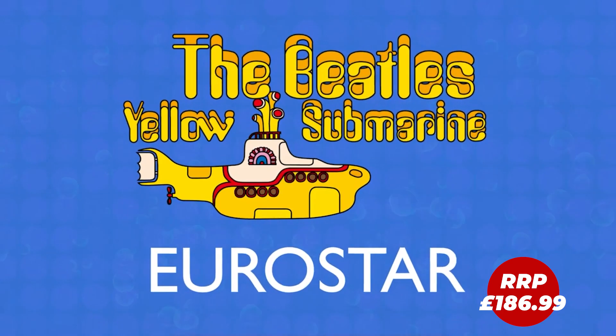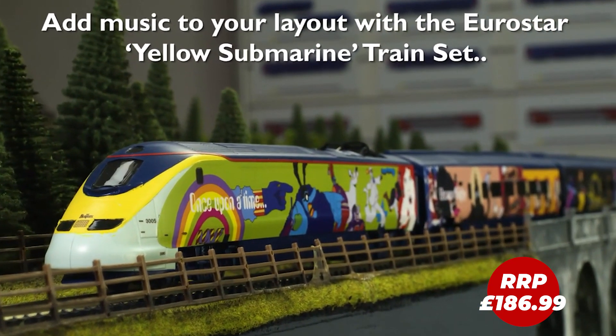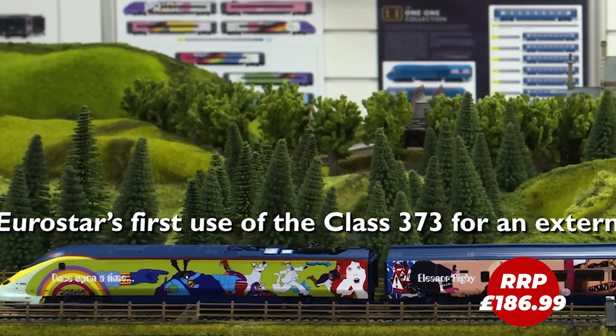We all live in a yellow submarine — well, some of us do. The famous words sung by one of the world's most iconic bands, the Beatles.